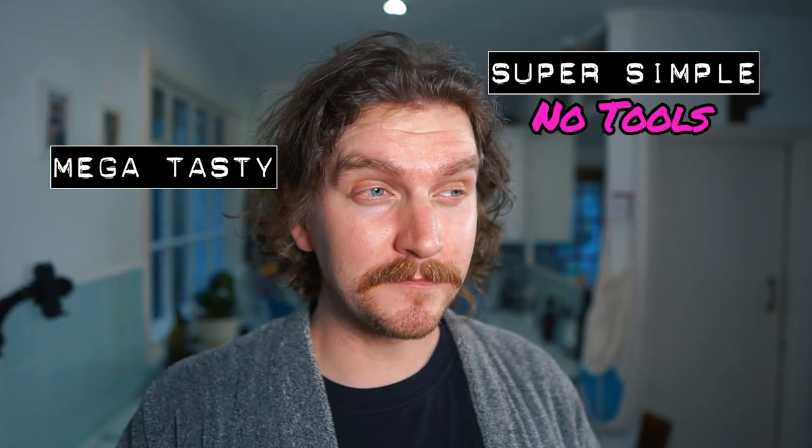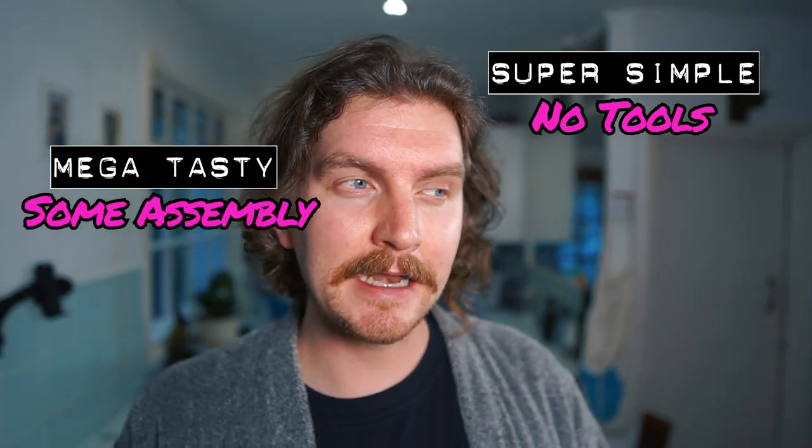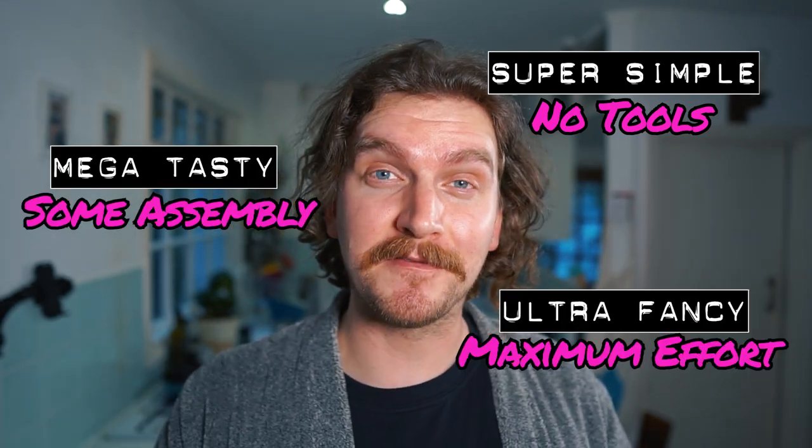I think there's enough basis here to make some really cool cocktails. Just like every week I break my drinks down into three sections: super simple, where no special tools are required; mega tasty, where a simple infusion or syrup is needed; and ultra fancy, where maximum effort is required.